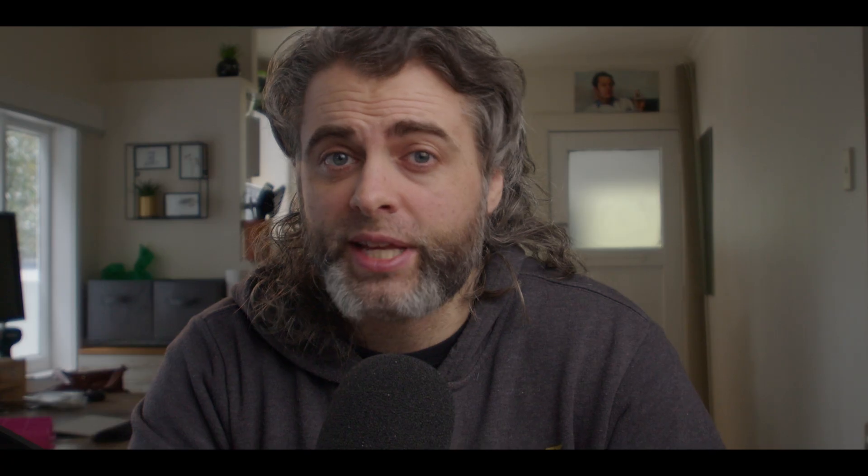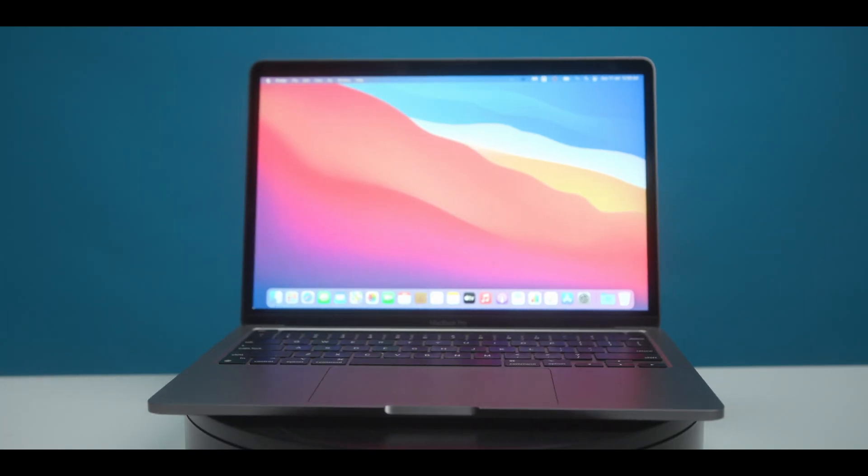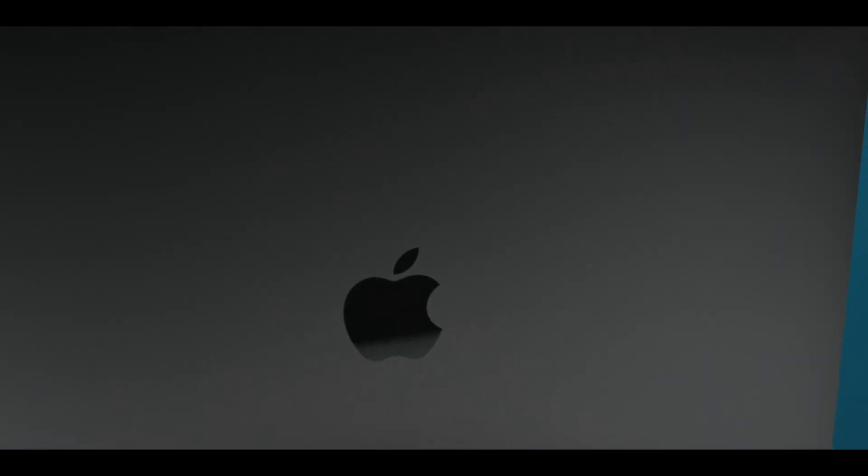So what? They're creating updates for Resolve all the time? True, but this statement really caught my eye: 'This software update adds a new processing engine for improved performance on Apple Mac models with the M1 chip.' I purchased the 13-inch top-spec 16-gig MacBook Pro M1 when it was released, and I've already reviewed the Mac M1 for editing long-form projects.